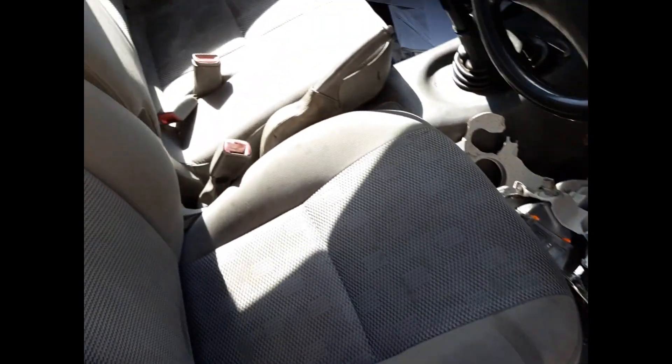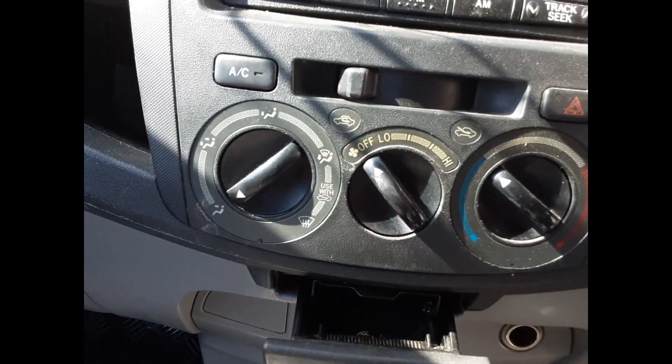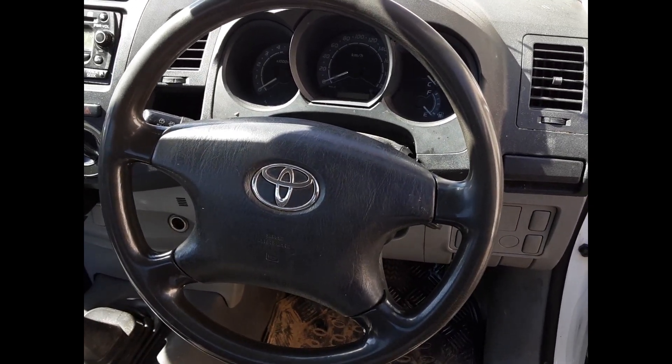This vehicle is fitted with grey cloth interior. Both seats require cleaning. 5-speed manual gear shifter, heater controls, single stack CD player, interior mirror, courtesy lamp, left hand sun visor, and a 4-spoke steering wheel with no audio controls.